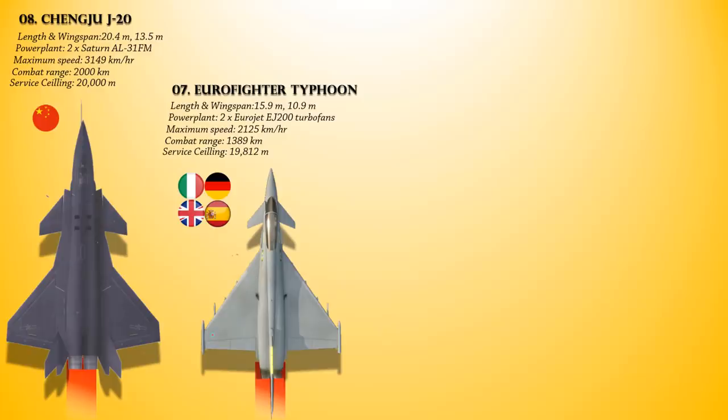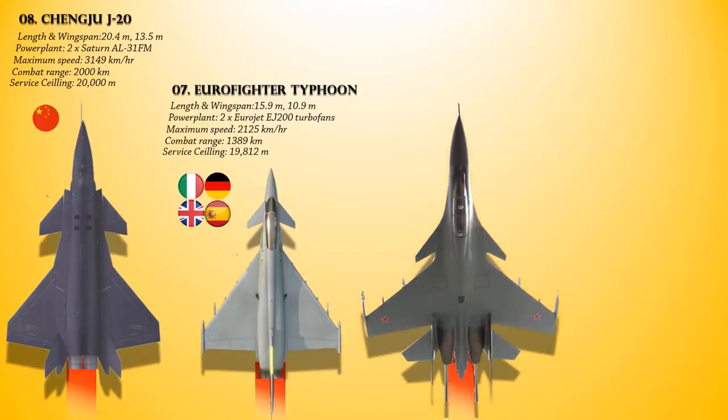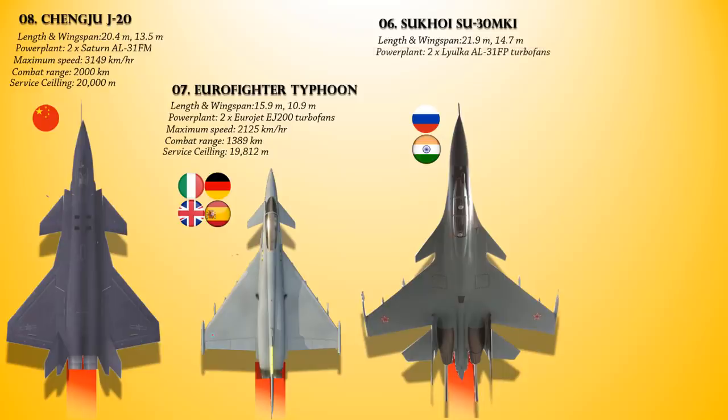At number 6 is the Sukhoi Su-30 MKI. This is a twin-jet multi-role air superiority fighter developed by Russia's Sukhoi and built under license by India's HAL for the Indian Air Force. Powered with a pair of Lyulka AL-31FP afterburning turbofan engines, it provides a maximum speed of 2,120 km/h, a combat range of 1,500 km, and a service ceiling of 17,300 meters.